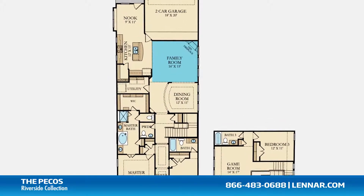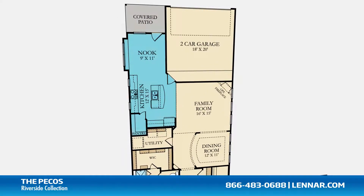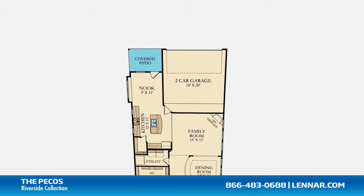A generous family room with an optional corner fireplace, and a beautiful open concept kitchen and breakfast nook, all of which interact perfectly with the outdoor covered patio.